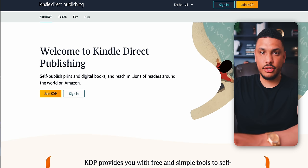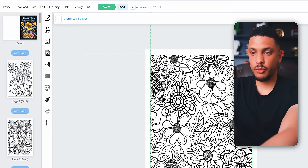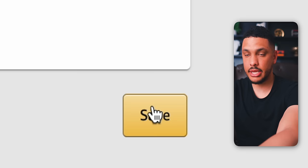If you don't already have an Amazon KDP account, it's completely free to sign up. Simply go to kdp.amazon.com and tap 'Join KDP,' then add your name, email, and password to create your account. Once that's done, head back into Book Bolt, click 'Download,' and choose 'Download Current Project CMYK.' This will separate your cover from your interior pages into two separate files, which you'll need for later. Then head back into your Amazon KDP account and fill out details like your name and payment preferences and click save.